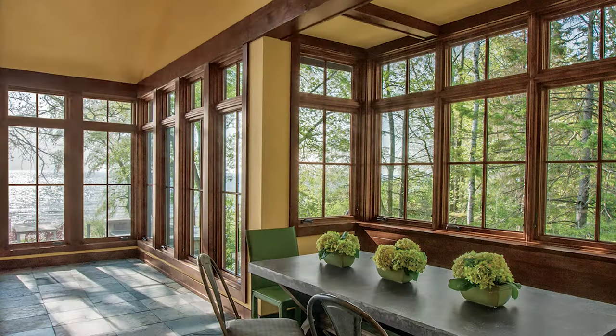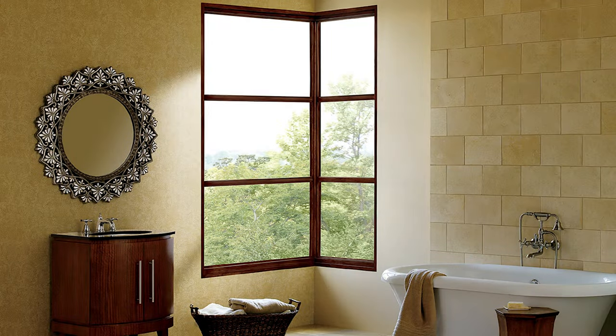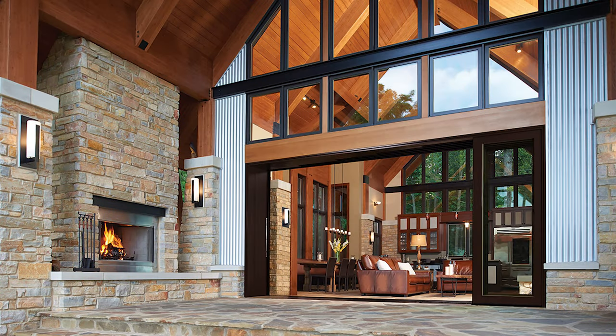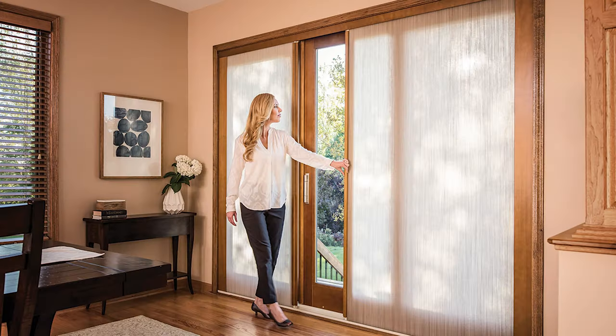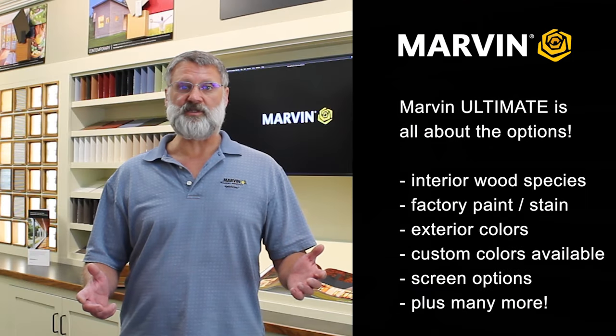Made for those who care about every detail and simply won't compromise on their vision, the Signature Ultimate product line offers beautiful design and craftsman quality construction with a vast selection of shapes, styles, sizes, and options. If you can't find what you're looking for, we can help you build nearly anything you can imagine. This line is all about options.